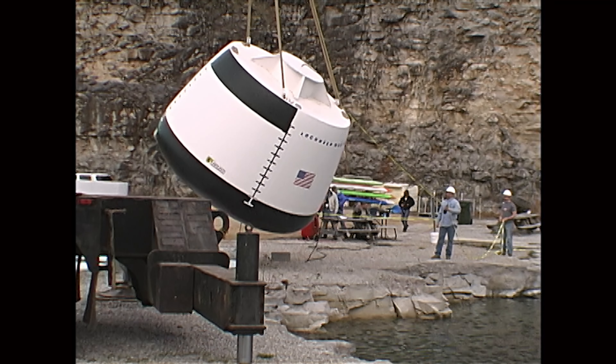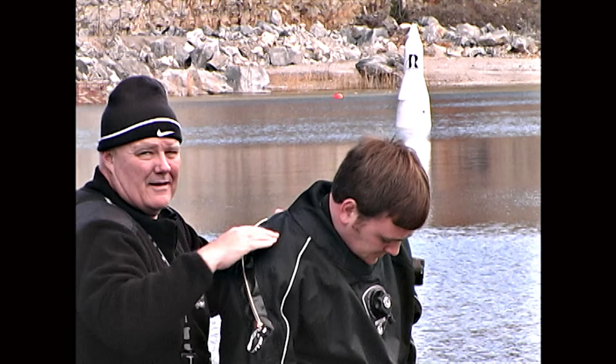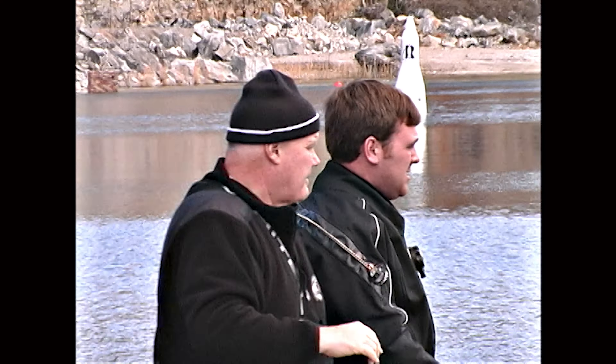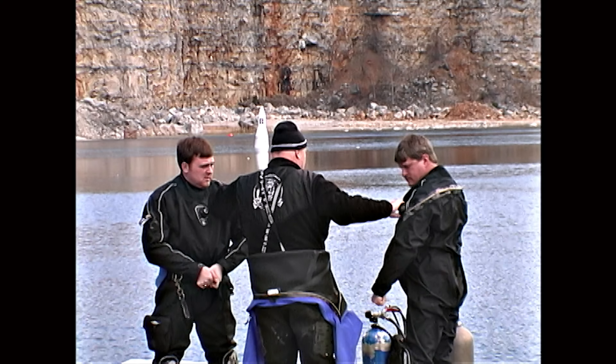Zach, what do you remember? What stands out in your mind? Well, it was cold. And it was some of the first dry suit diving that I'd ever done — first day. But it came kind of natural. I was excited because I didn't think it would take this long, but we knew then that this was going to be the next vehicle that would go to the moon.